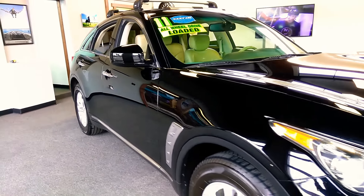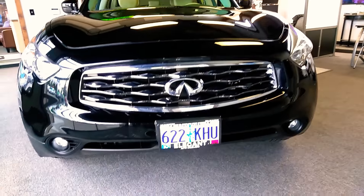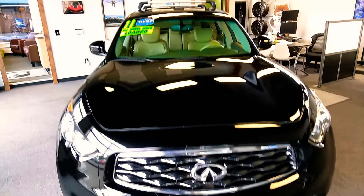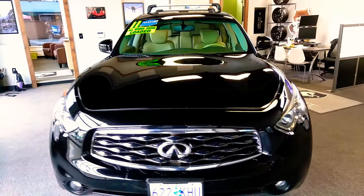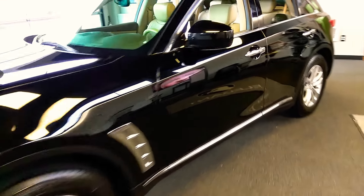Sorry about that, I'm squeezing through here the best I can, trying to get it all in here for you. Fog lights, sunroof. Hopefully that's helping you. Let's get to the inside condition and features.